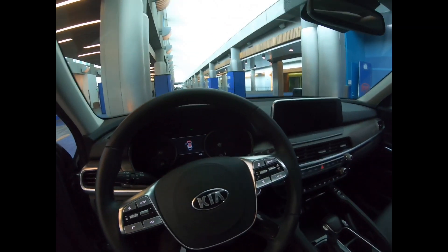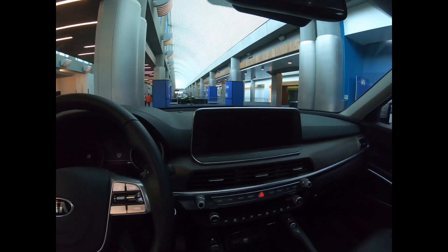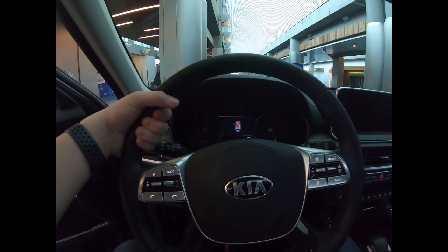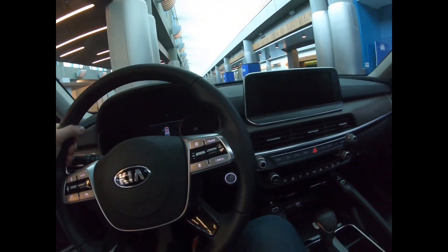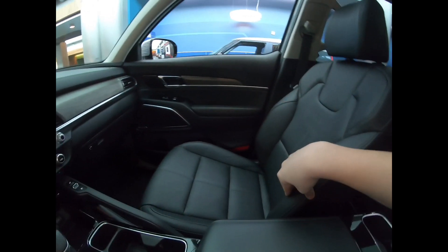Stepping in, it feels really nice actually. Nice view — I love the interior. It has a nice steering wheel feel, good font to everything. The seats feel really nice. It's got a nice panoramic sunroof — you can do whatever you want with that.